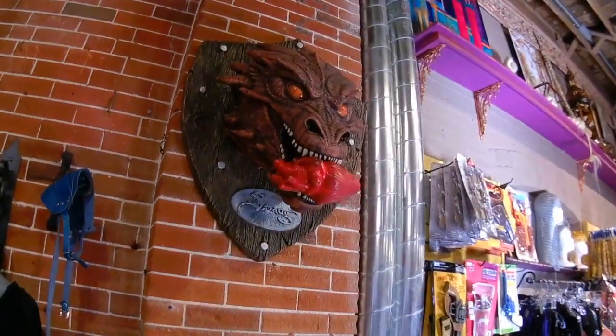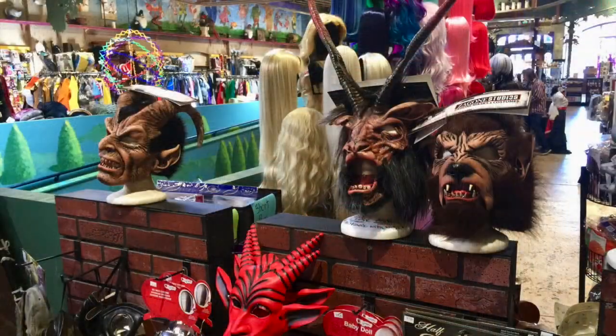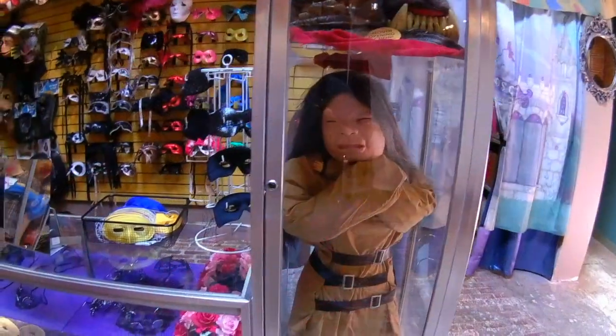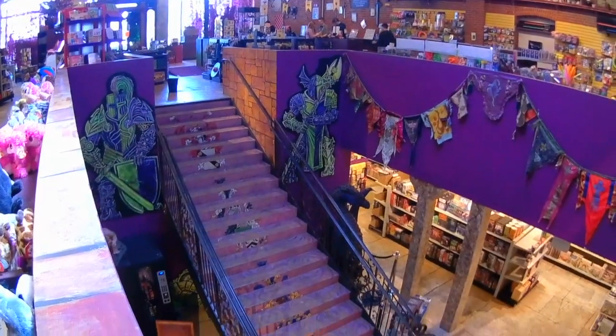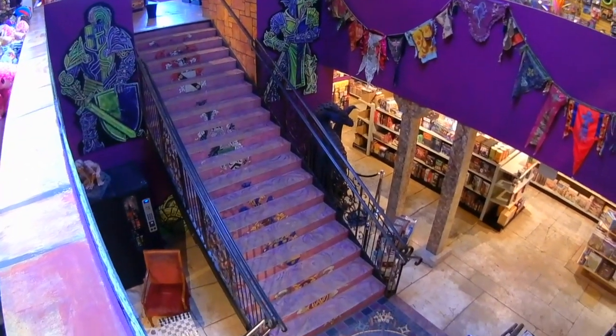Smog the Dragon appears to be on his lunch break. And here's a few items for your next Halloween or Eyes Wide Shut party. Let's head downstairs and check out the gaming area.